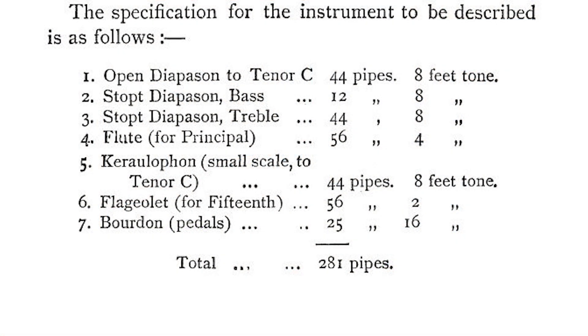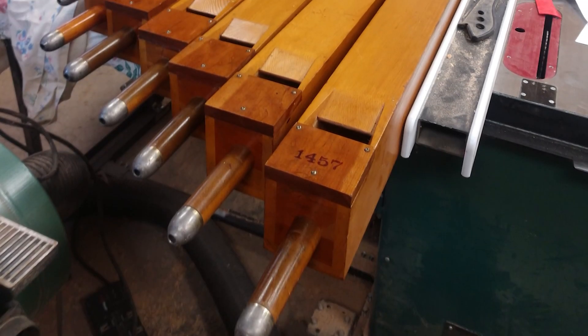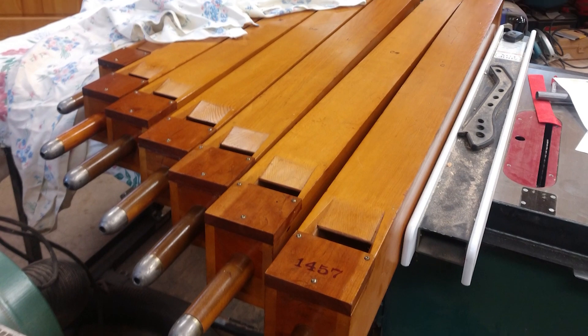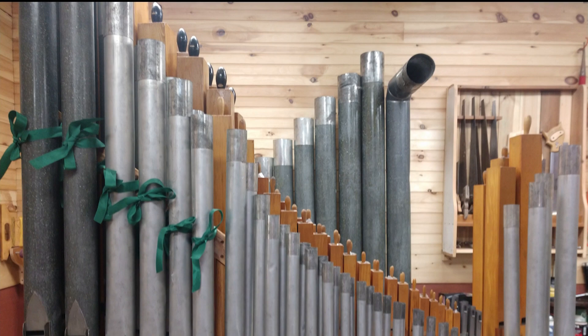The most important decision, of course, was the specification — that is, the number and kind of speaking stops. Following Wicks, I decided on a specification of an eight-foot gedact and eight-foot principal stop, with the possibility of later adding a two-and-two-thirds mutation, a small mixture, or a reed stop. The used pipes I finally obtained come from churches in the York, PA area: an eight-foot rank of SD gedact pipes and an eight-foot rank of Kilgen principals, or diapasons.